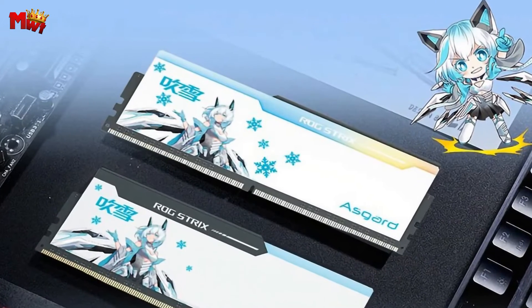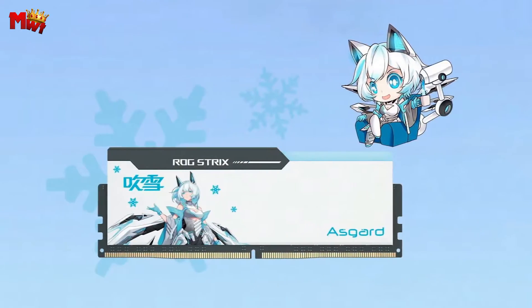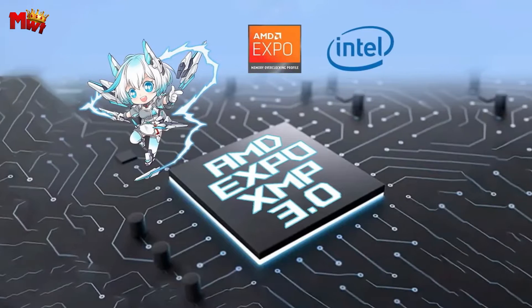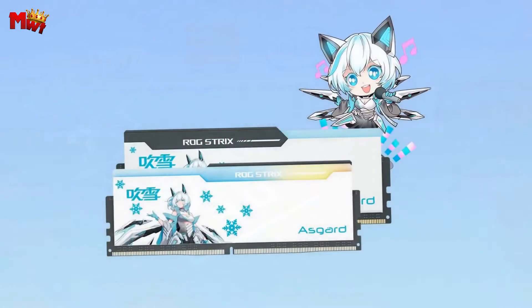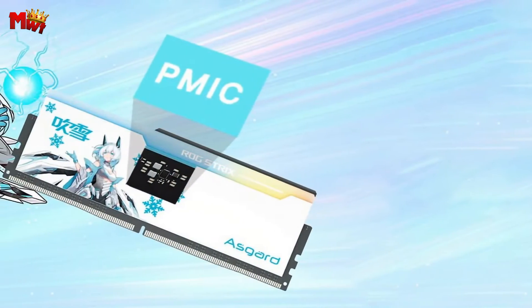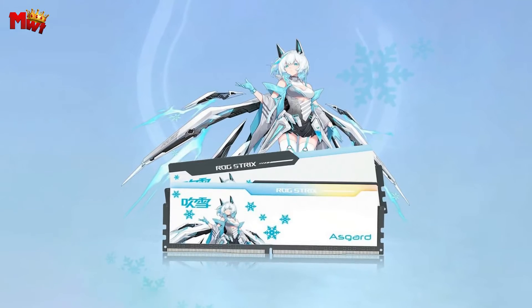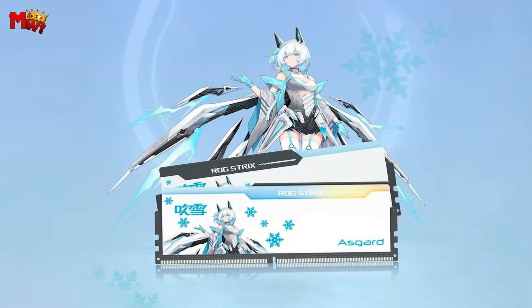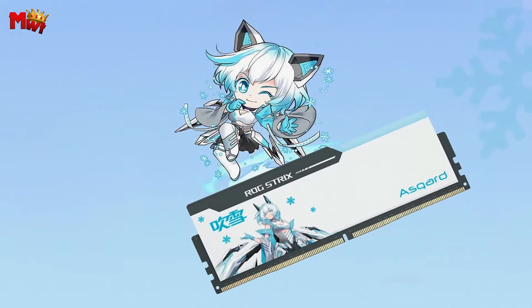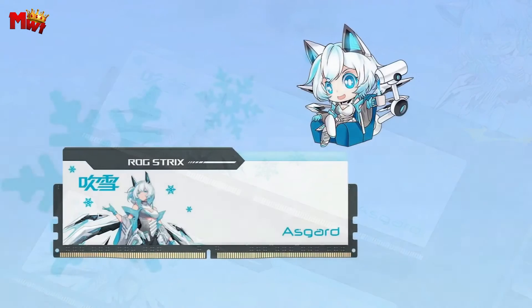Number 3: when it comes to pushing the limits of performance, Asgard is a name that stands out. Their latest creation, the Blowing Snow DDR5 RAM, is a testament to their commitment to excellence. With a blazing fast 6000 MHz speed and a focus on player-first, high-performance design, this RAM is set to revolutionize your gaming experience. Asgard has meticulously selected Hynix A-die particles, ensuring that you unlock the full potential of your system. The power management IC, the Hynix A-die H5CG48AGBD, is a quality chip from SK Hynix that undergoes rigorous testing, ensuring excellent performance and stable output.